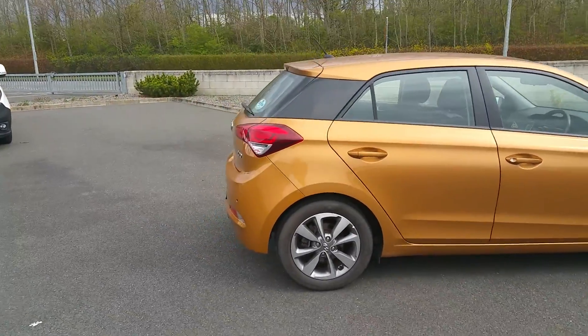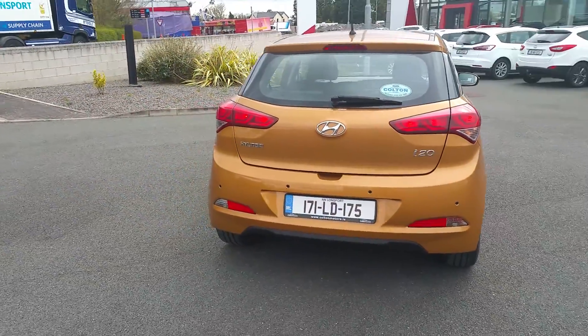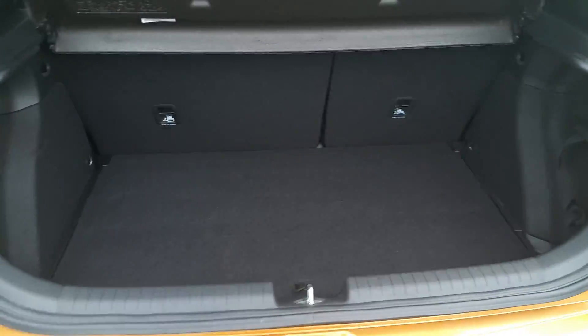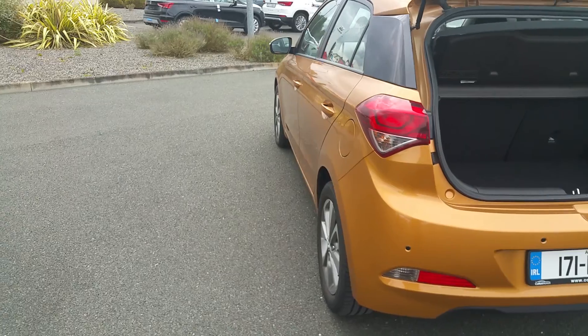Perfect second car in a household, or even the main car or first time driver also. Nice size, nice space and just an abundance of extras as well. From the back, lots of room in the boot, and just down here you have your reversing sensors which are very handy for those tight parking spots.